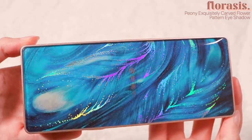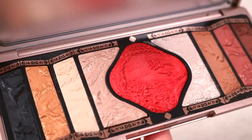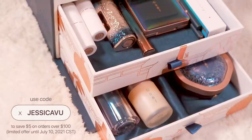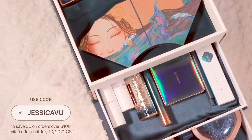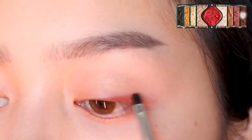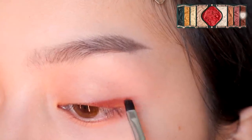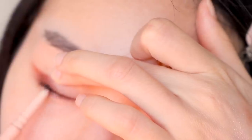For today's liner, I'm using the Peony Exquisitely Carved Flower Pattern Eyeshadow in number one gold brown. I actually gasped when I saw this palette for the first time — it's so pretty. But while we're already admiring this palette, let's look at this limited collection gift box they launched for their fourth anniversary. This is the most excited I've been about discovering a new brand in a while. Everything's just so perfect. Remember to line your waterline.